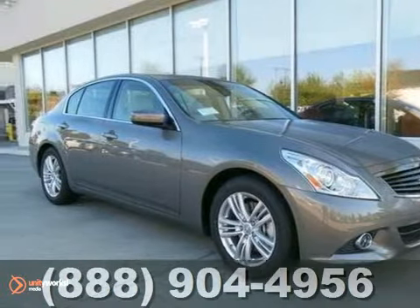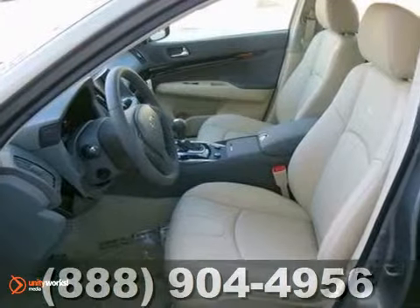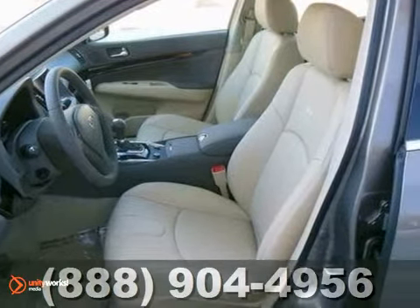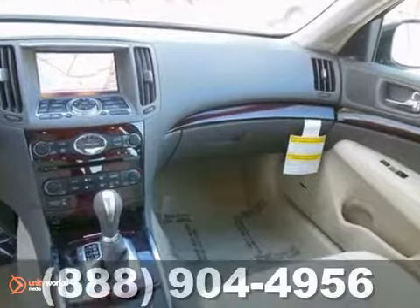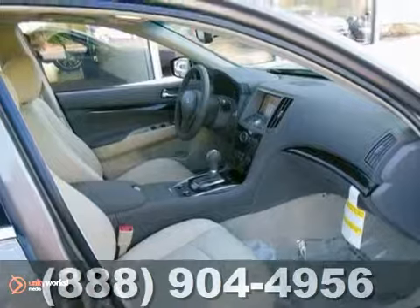Here's a nice 2013 Infiniti G37. This vehicle features a V6 engine, multi-zone climate control and aluminum wheels. It also has a CD player, Bluetooth wireless and keyless start. The back up camera only makes it more appealing.